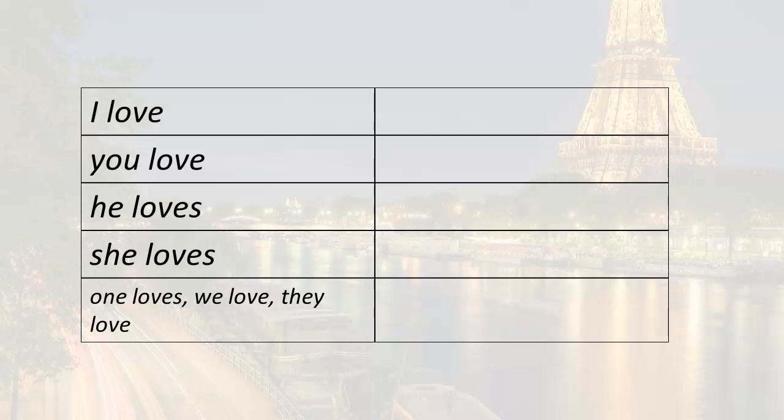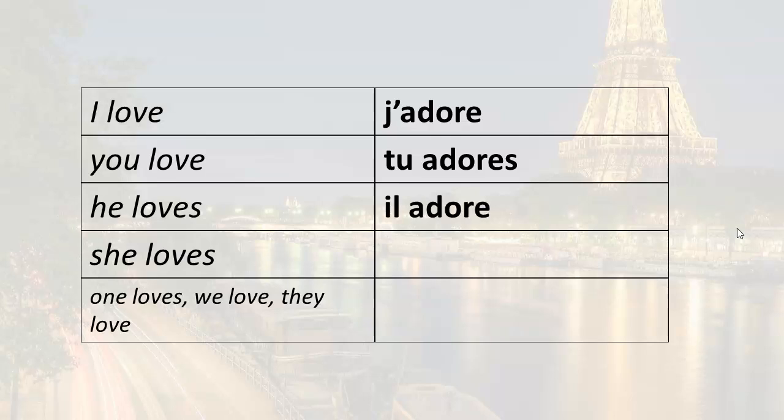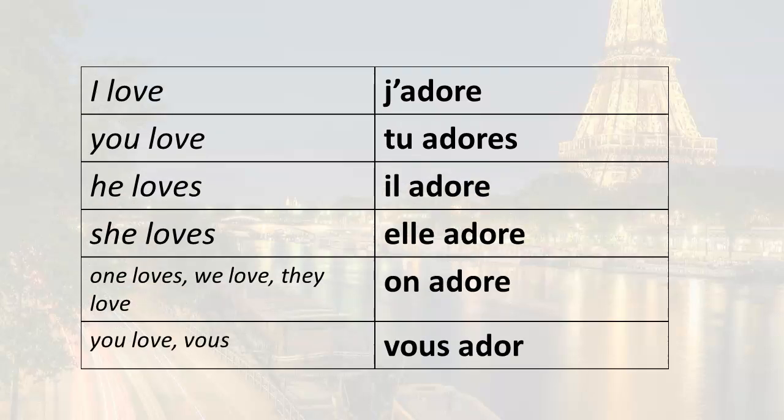So: I love — remember this can also mean I really like or I adore, it's all the same. All we need to do is add our ending. We have our root adore, and then the ending for je: j'adore. Tu, the informal you, the ending is -as: tu adores. He loves: il adore. One loves, we love, they love: on adore. And finally, you love — the formal you, the singular form: vous adorez. So we have j'adore, tu adores, il adore, elle adore, on adore, vous adorez.